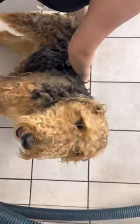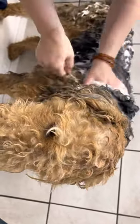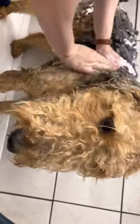It looks like Josie is smiling. I'm using an oatmeal shampoo right now. Oatmeal? Yep. That's to eat, but you can also use it in different things that help with bathing. It's good for sensitive skin and good for dry skin.